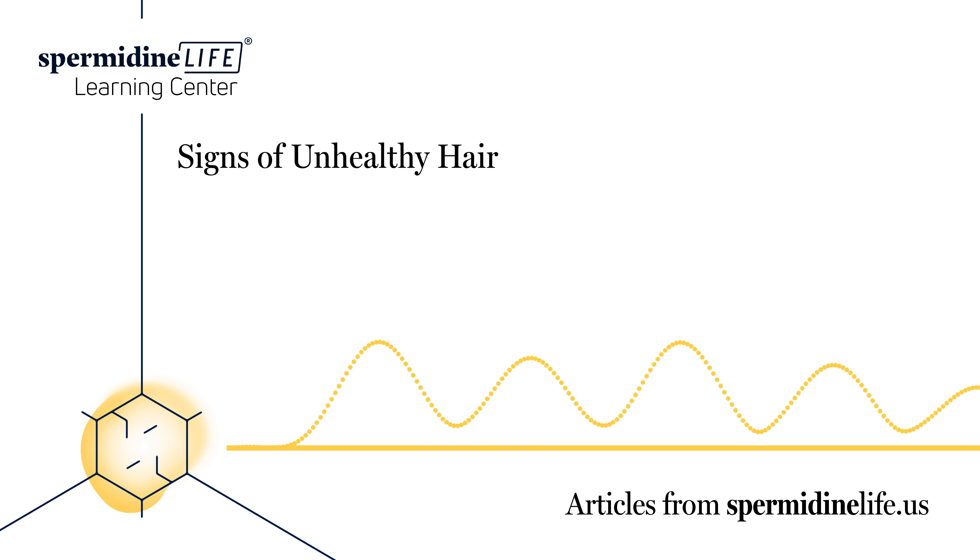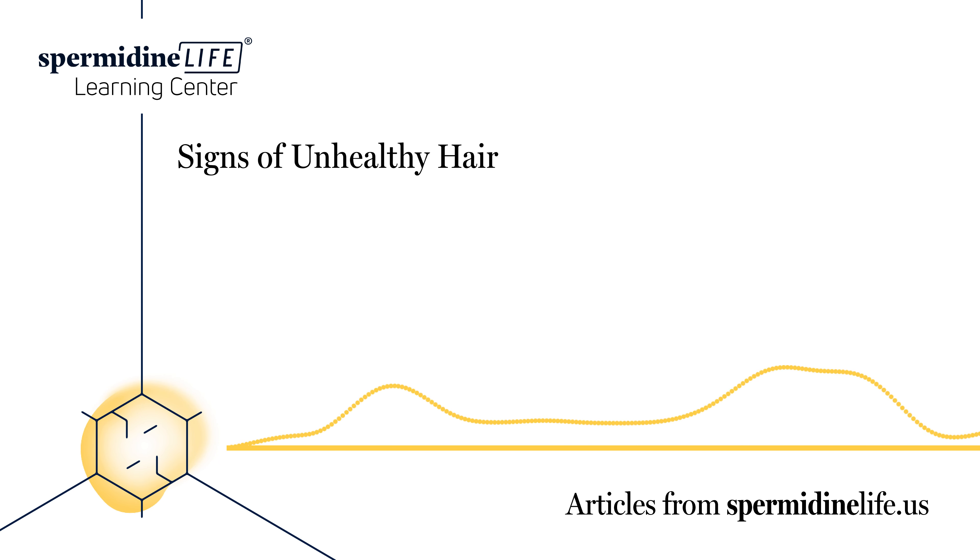Of course, you can experience one or even a few of these things and still not have a 100% healthy head of hair. Also, just because you may have a head of healthy hair doesn't mean that you shouldn't take the steps necessary to keep your hair healthy.